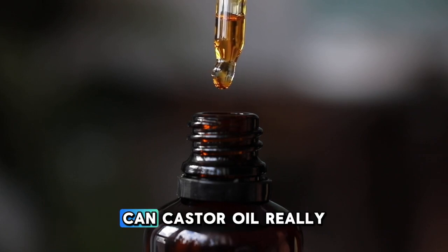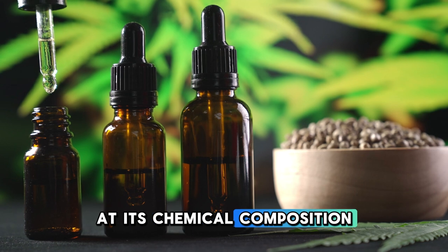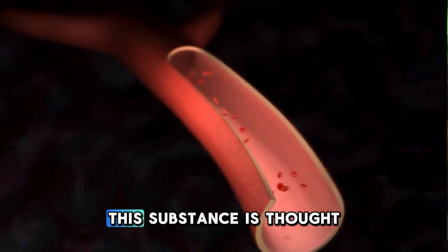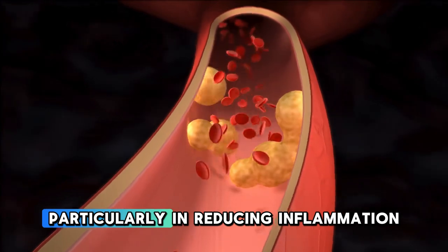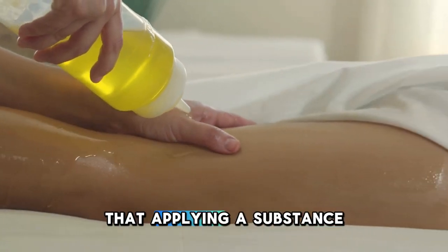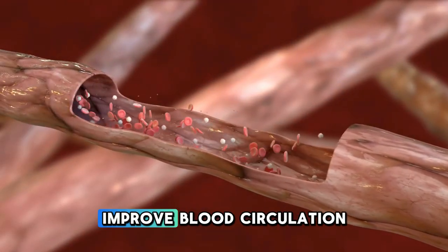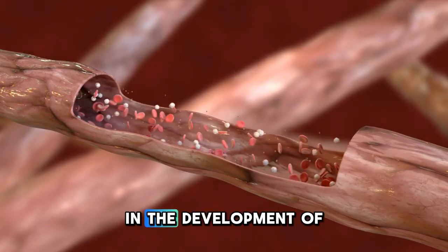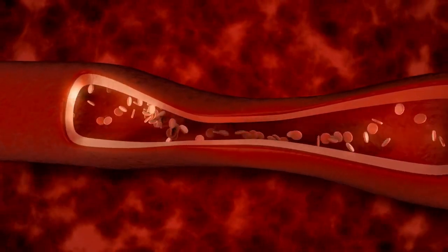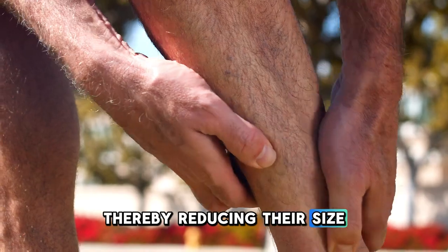The question many are asking is: can castor oil really help with varicose veins? To understand why it might be effective, it's important to look at its chemical composition. The primary component, ricinoleic acid, makes up about 90% of the oil's fatty acid content. This substance is thought to have remarkable properties, particularly in reducing inflammation and swelling. Given that varicose veins often involve inflammation, applying a substance known for its anti-inflammatory effects could offer some relief. Furthermore, castor oil is also believed to improve blood circulation. Poor circulation is a key factor in the development of varicose veins, so anything that enhances blood flow could potentially alleviate some of the associated symptoms. The idea is that by improving circulation, castor oil might help reduce the pooling of blood in the veins, thereby reducing their size and the discomfort they cause.